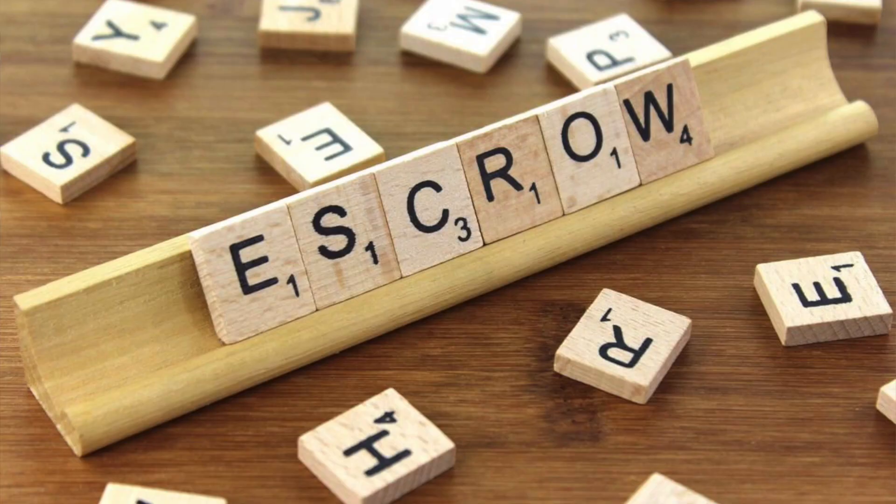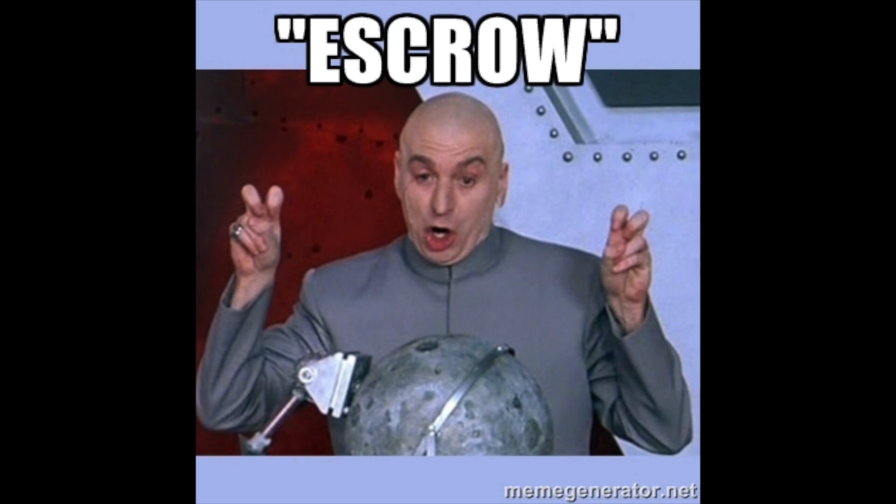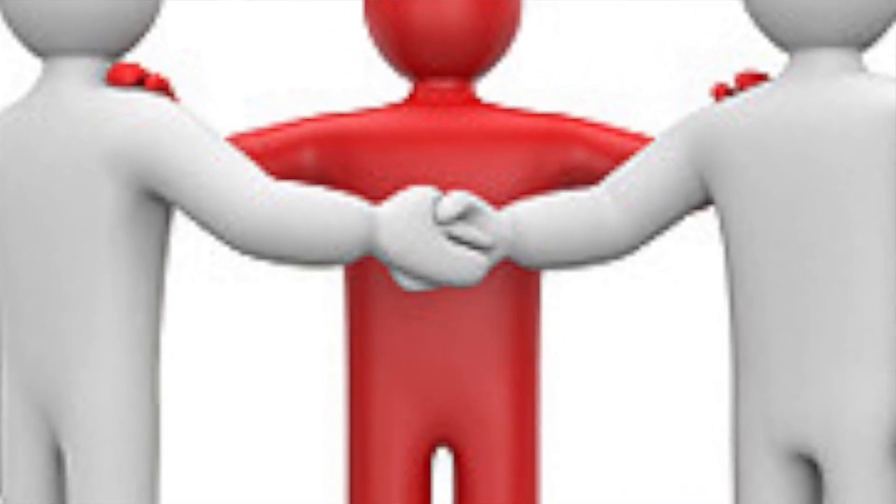Now a lot of you have heard this word escrow before because it's so popular but don't have a clue what it means or what the heck happens. Basically, escrow is a third party that's going to make sure that everything that you signed in those contracts is actually happening. Usually the escrow process is 30 to 45 days.